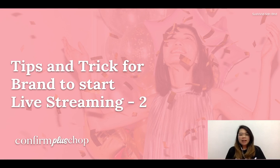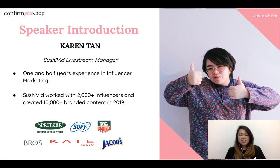Hi everyone, I'm Karen and today my topic is about tips and tricks for brands to start live streaming, Part 2. I'm Karen Tan from SushiReed and I am also the SushiReed live stream manager. I have one and a half years of experience in influencer marketing.